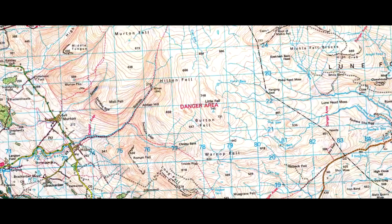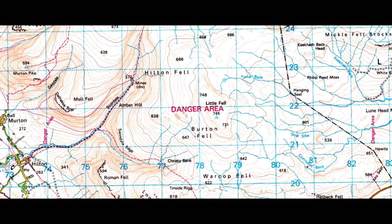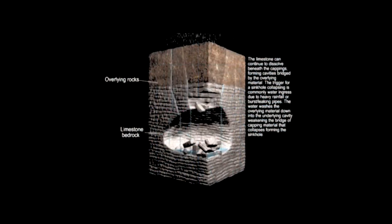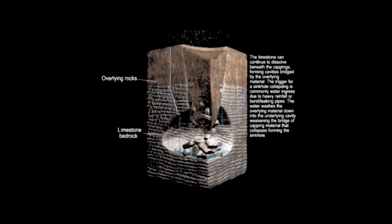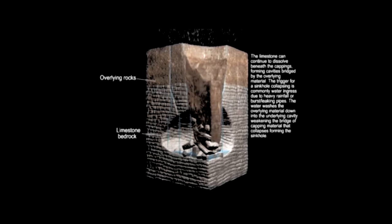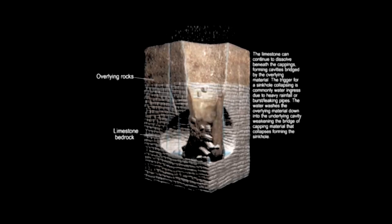This area is notorious for shake holes — sinkholes in other words. Sinkholes occur when the limestone bedrock is eroded over time by acid produced by vegetation. When they collapse inward and fill with water they can be deadly to animals and humans.